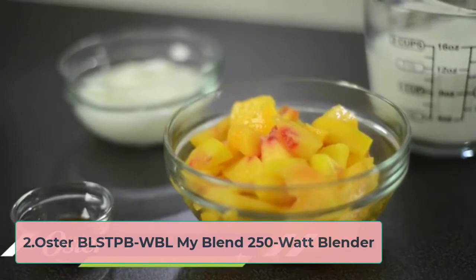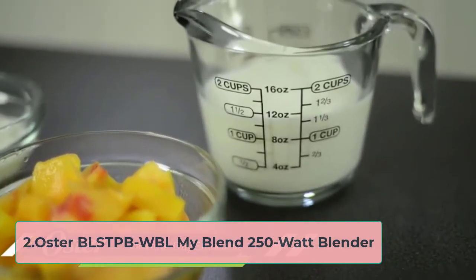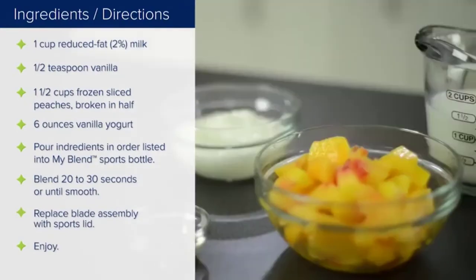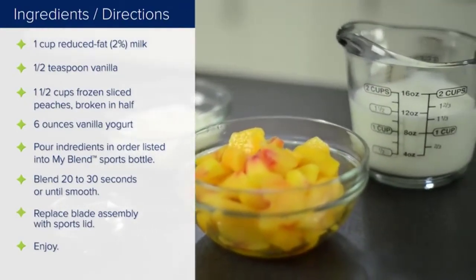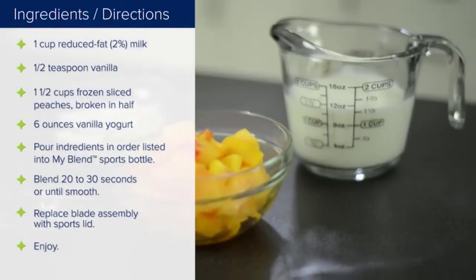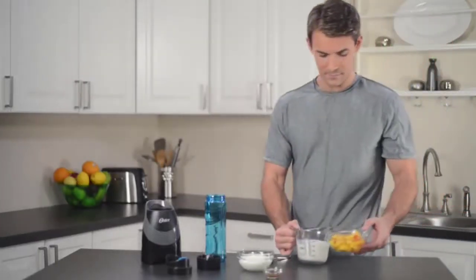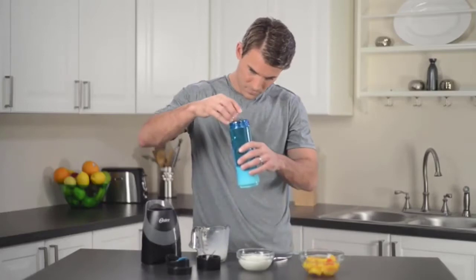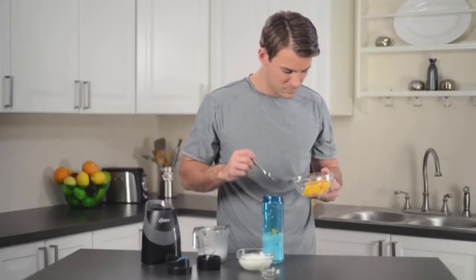At number two: the Oster BLST-PB-WBL My Blend 250-watt blender. What's unique about the My Blend personal blender from Oster is that it comes with a 20-ounce sport bottle style cup for blending, rather than a typical bullet-shaped cup. The cup style is super sleek, convenient for on-the-go refreshment, and fits into most car cup holders.